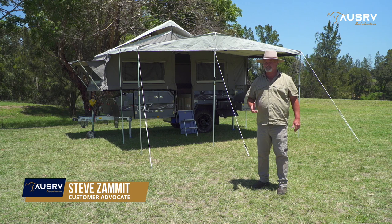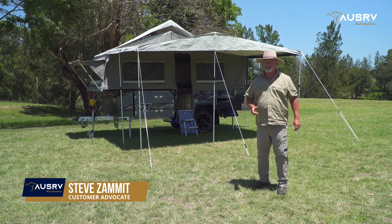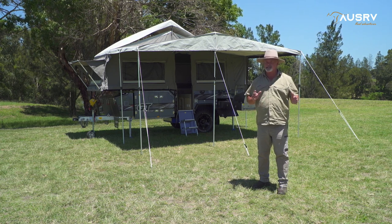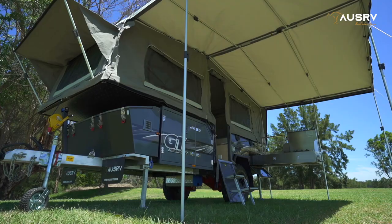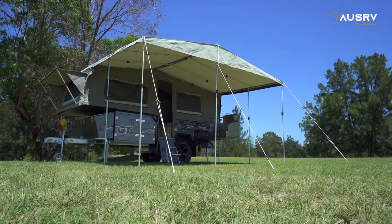If you've got a bucket list of destinations you want to see, then you need a camper that's going to get you there. Make a list of everything you need in that camper and I'll guarantee you the OzRV GT is going to tick every one of those boxes. If having a place for everything and everything in its place is important, the OzRV GT is the off-road camper for you.